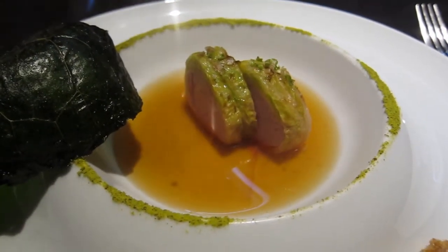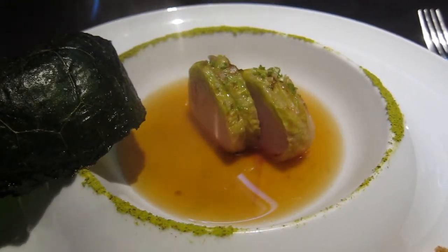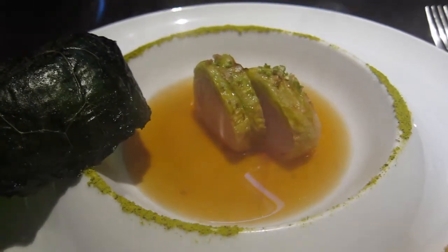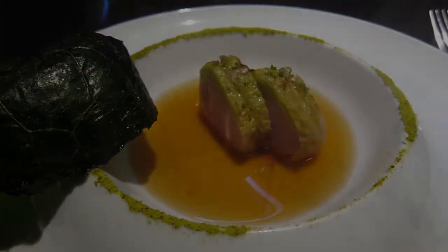This is the Japanese green mustard — not wasabi, this is the mustard from Japan, like original mustard. Mustard is basically yellow in color, but this one is green. It's very original in Japan.